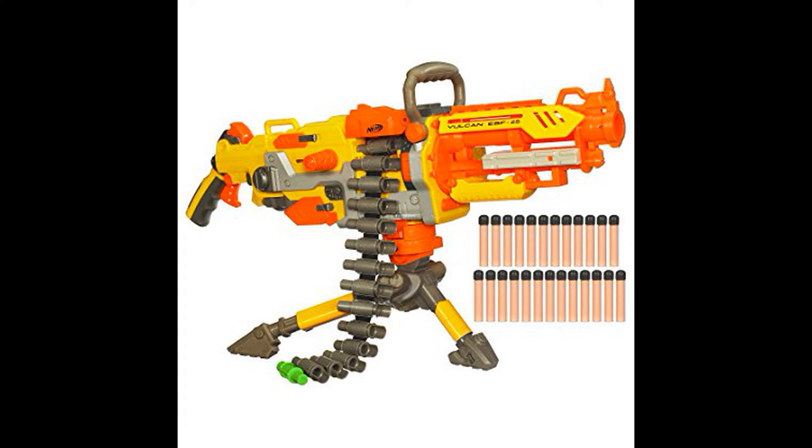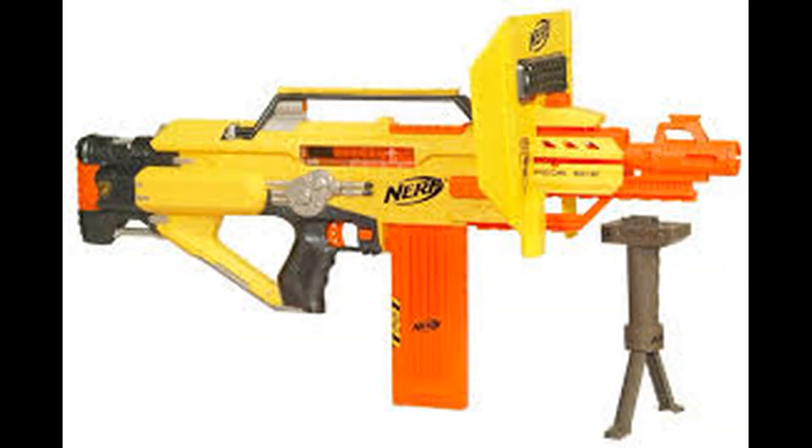Moving up to around 2008, we have the Vulcan — Hasbro's first foray into fully automatic battery-powered blasters. The Vulcan was not exactly what we consider a modern fully automatic blaster, as it utilized belts which you could extend infinitely if you had the means. It was also an electronic springer, utilizing an electric motor to feed and then fire. Nowadays Vulcans are considered underpowered and belts are extremely hard to come by.